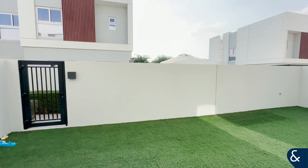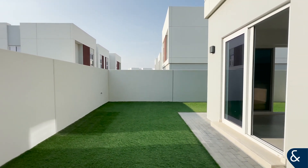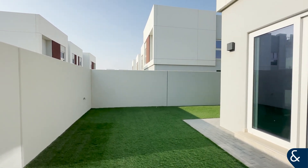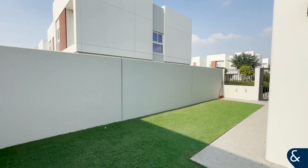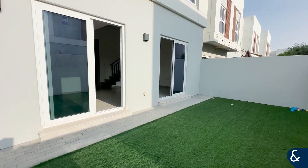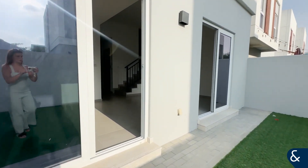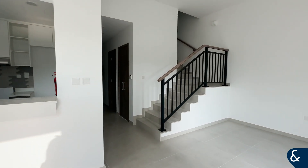This property is located in a beautiful community surrounded by amenities such as swimming pools, children's parks, restaurant, and a gym. This property has a plot area of 2,500 square feet.